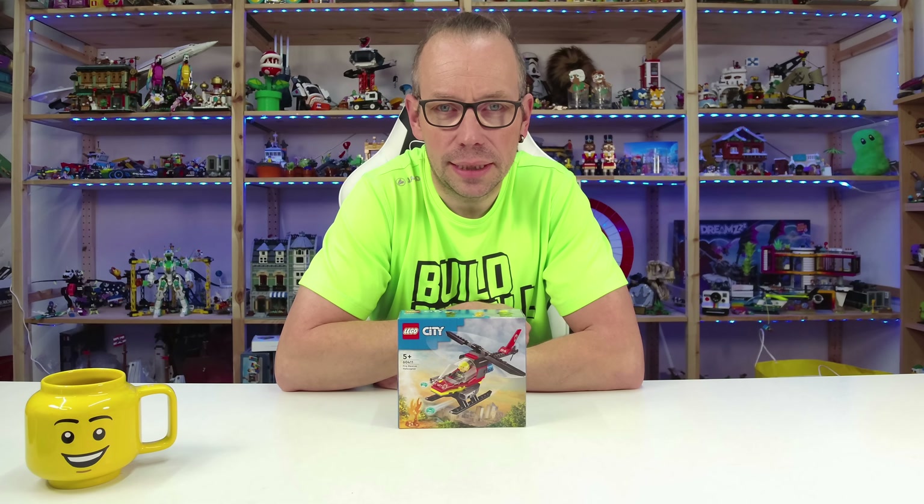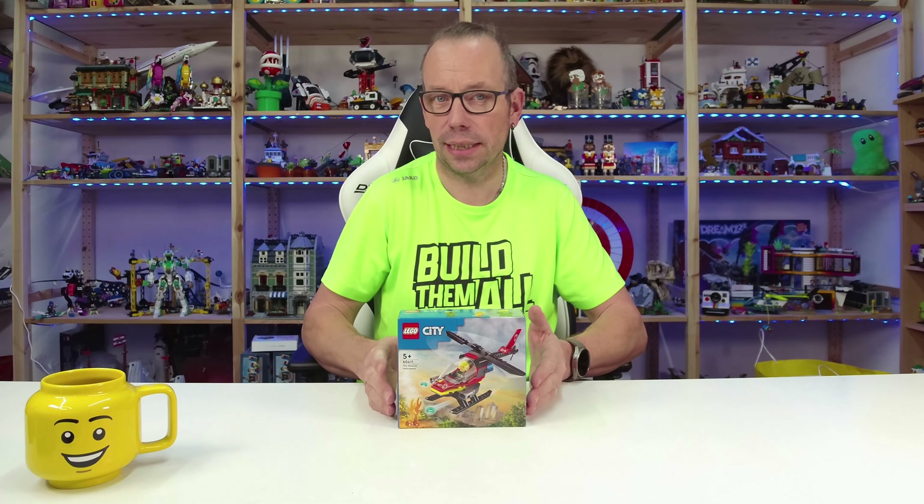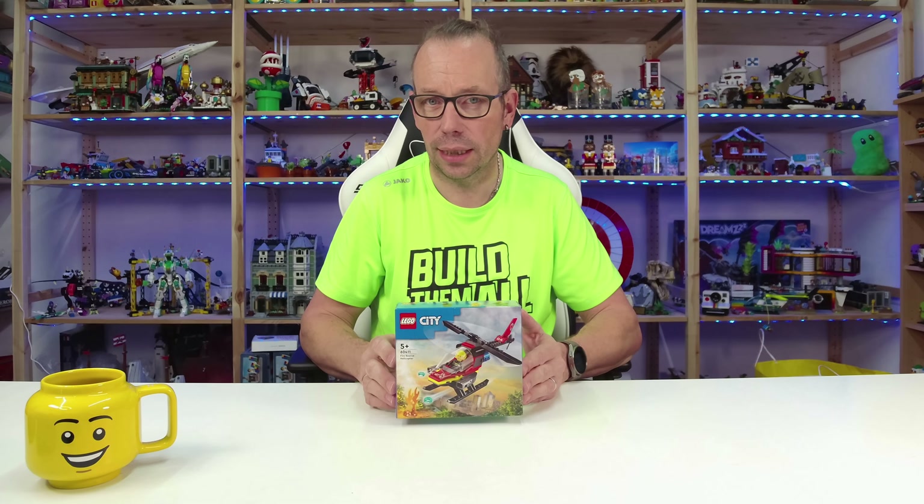Welcome LEGO fans! I'm Holger, the Austrian brick fan from Carinthia in Austria, and today LEGO City set number 60411, the Fire Rescue Helicopter.